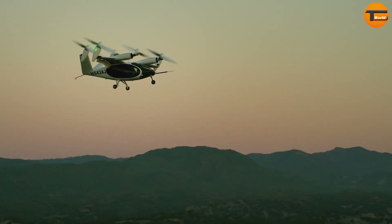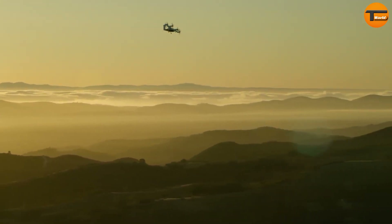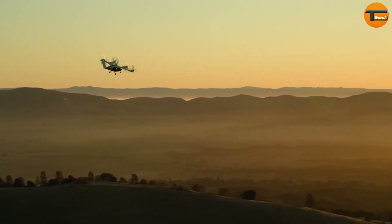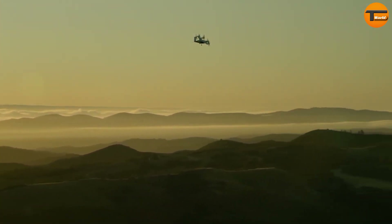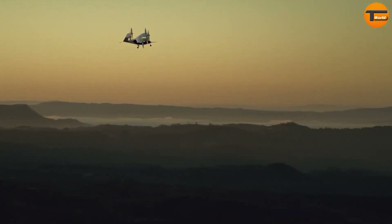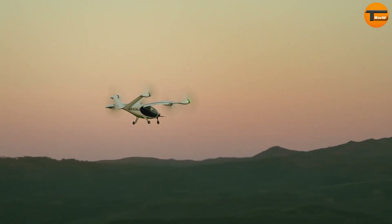The S4 seats five people, including one pilot and four passengers, making it a convenient and eco-friendly travel option. It can fly up to 150 miles on a single charge and cruises at speeds of 200 miles per hour. Powered by six electric motors and lithium-ion batteries, the Joby S4 combines the convenience of air travel with a sustainable future in transportation.